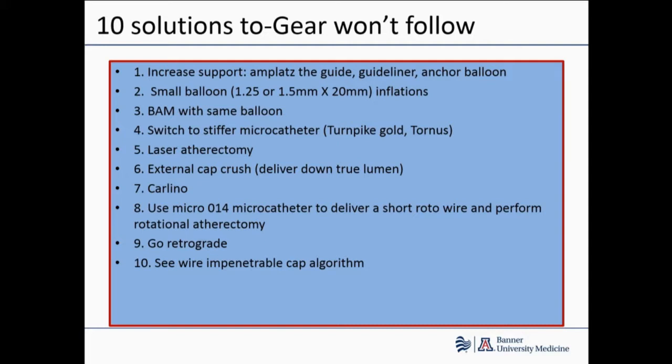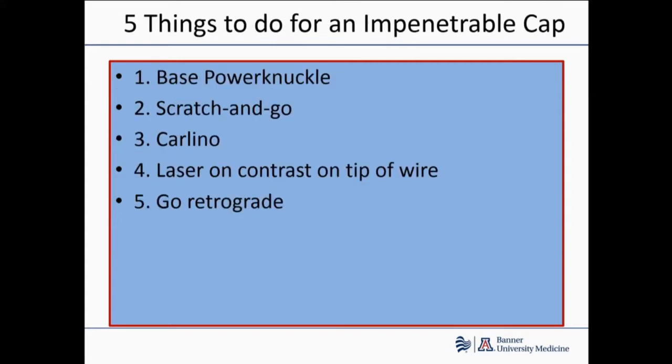Step six: the Carlino technique — a modification of the proximal cap in CTOs with contrast, using a microcatheter or 3cc syringe injecting contrast to soften the cap. Or try a Micro-14 to deliver a rotowire and perform rotational atherectomy. Or go retrograde, or go to Plan B — the impenetrable cap algorithm — which includes techniques like scratch-and-go, laser on contrast, modified base power knuckle, or Carlino.